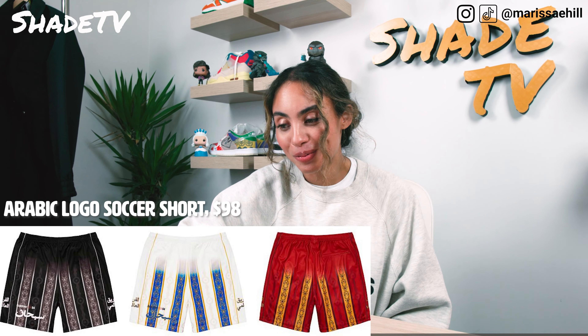Then we have the North Face Studded Nupsy Blanket. I just need a reason to use a sleeping bag. That comes in three different colorway options — blue, red, and black — going for $298.